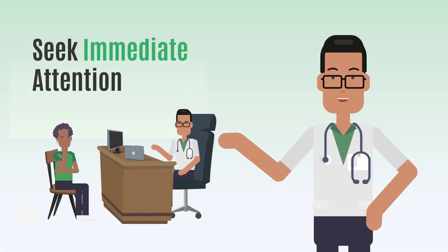Similar to all other strokes, it is important to recognize these symptoms and seek immediate attention, as it helps to minimize complications and maximize recovery. Rush to the emergency if you suspect a posterior circulation stroke.